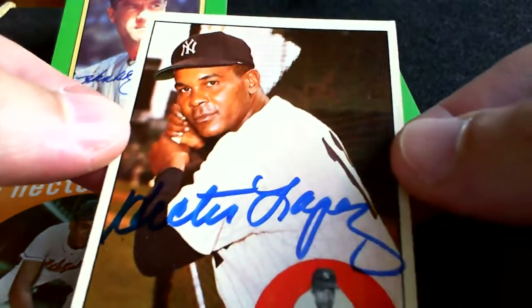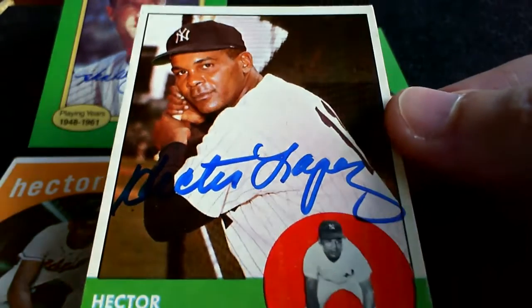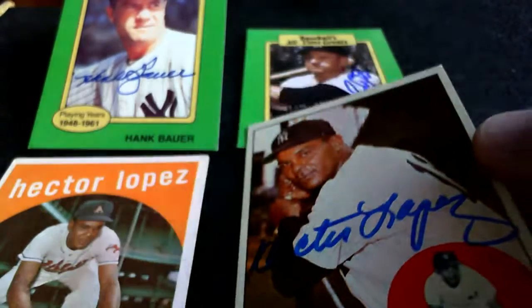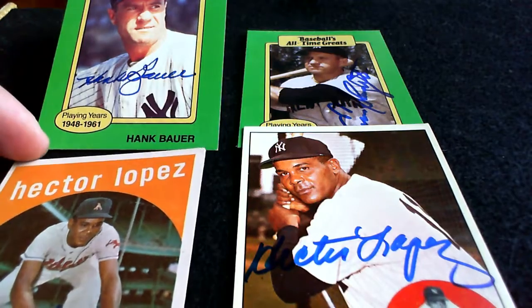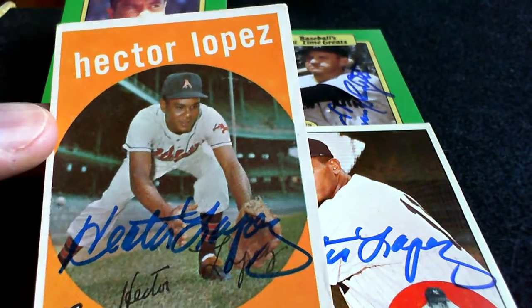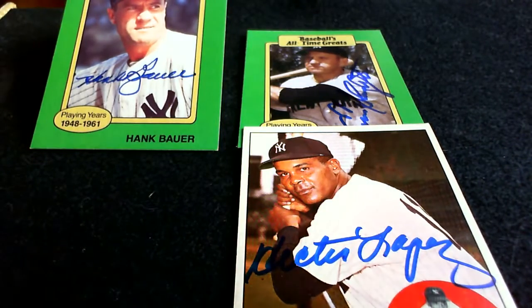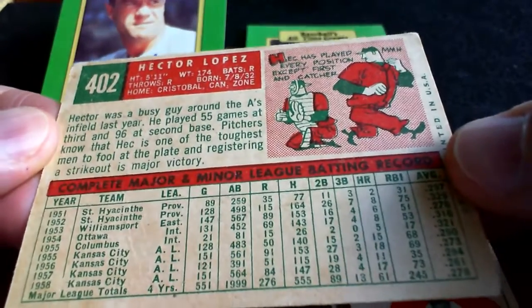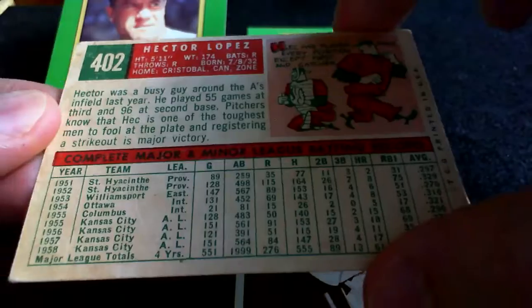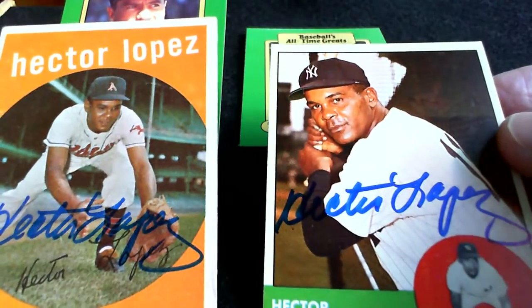Mr. Lopez — another guy with a really nice signature. It's nice that these guys take time to sign. I'm the first one to admit my signature is not very nice, so maybe we get some inspiration from these older gentlemen to take some time with our own autographs, because these are really nice. Hector Lopez is kind of an underrated ballplayer in that A's-Yankees farm system, if you will. But he is Panamanian — one of the earlier Panamanian ballplayers in Major League Baseball.